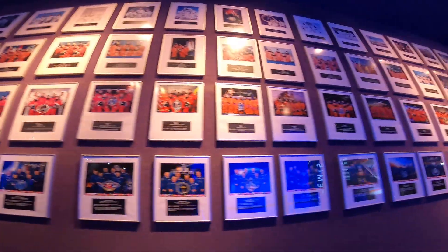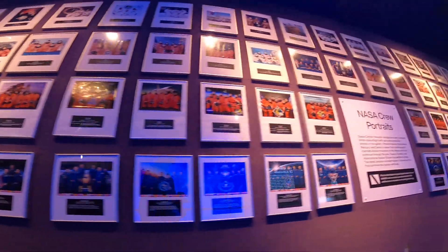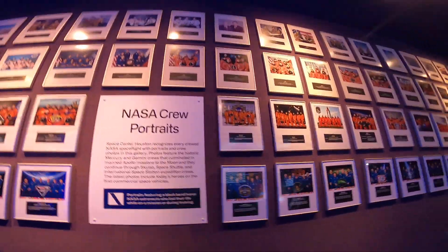Whether you're 6 or 60, this place makes science feel alive, and it makes space feel possible.